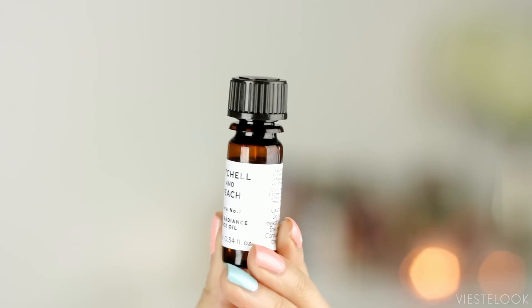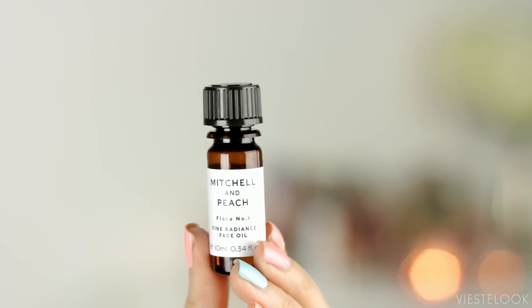The last product is by the brand Mitchell & Peach — the Flora No. 1 Fine Radiance Face Oil. I got a face oil! I have the Josie Maran, Tarte, and all those, and I just can never, ever live without a facial oil.